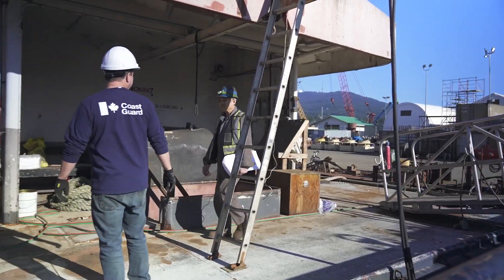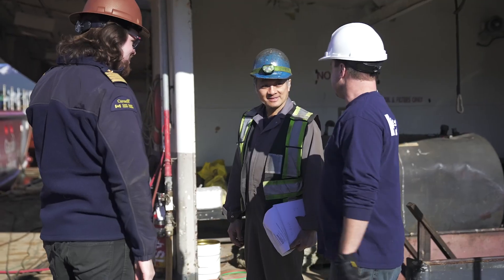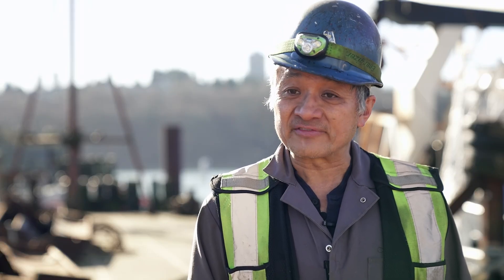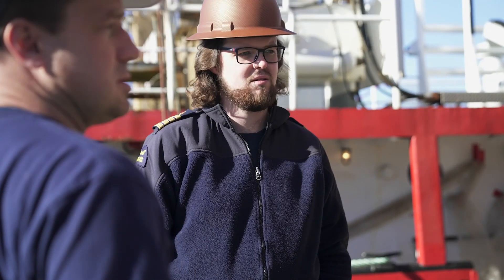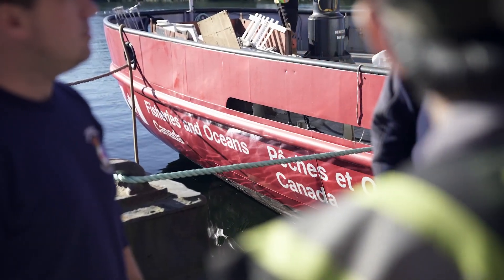My name is Chuck Cole and I'm the President of Allied Shipbuilders and I'm the Project Manager on the Coast Guard ship TANU. I've been working here for 44 years. The TANU — it will probably be her 12th or 15th visit to Allied Shipbuilders. We know the vessel, we know the people. I think that within the fleet, she is one of the favourites. We're quite pleased to be able to keep her in service.